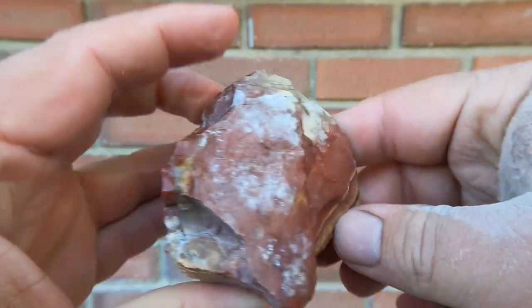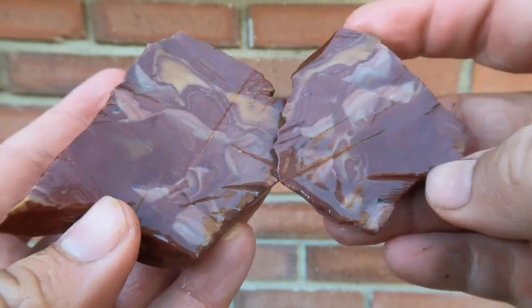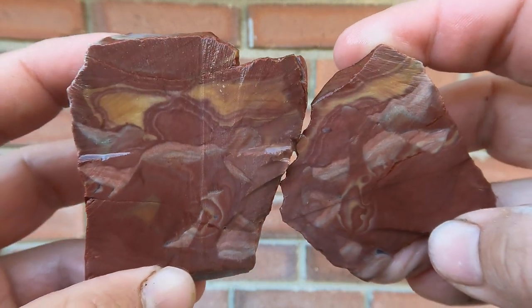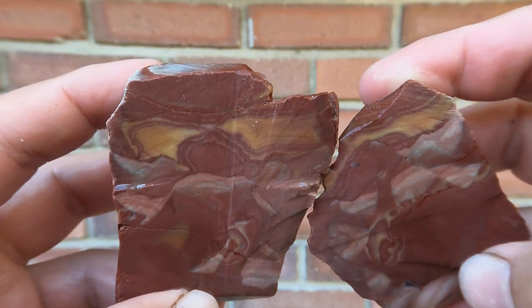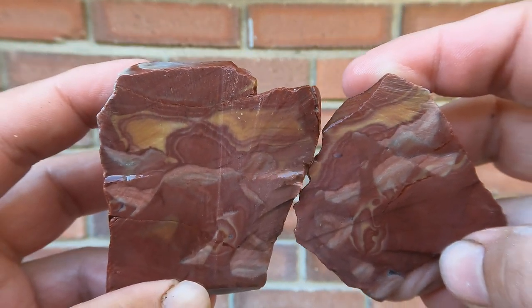Here we have some jasper with some nice patterns in it. That looks better inside than I thought — it's like a picture stone, a jasper picture stone. Very nice. I like this one. I don't remember where this came from.